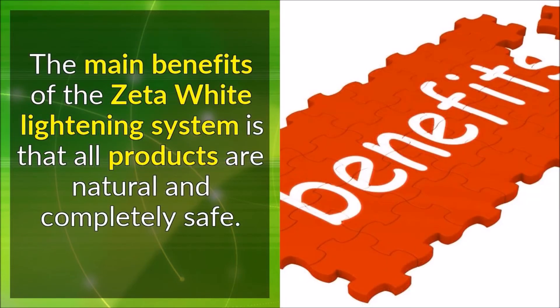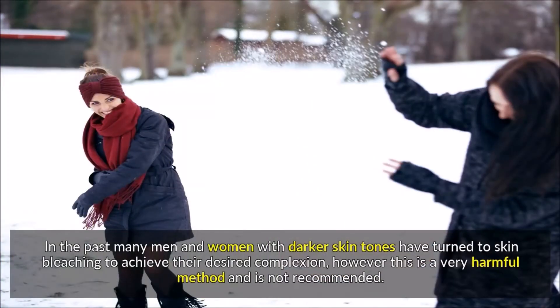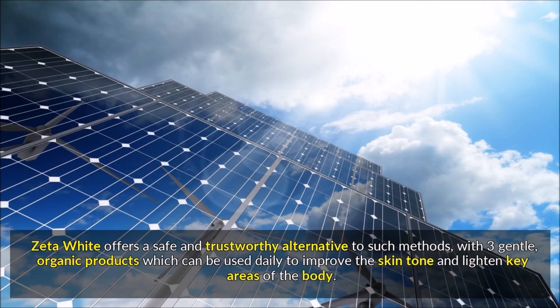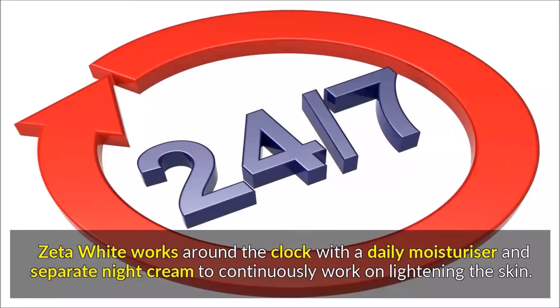The main benefits of the Zeta White lightening system are that all products are natural and completely safe. In the past, many men and women with darker skin tones have turned to skin bleaching to achieve their desired complexion; however, this is a very harmful method and is not recommended. Zeta White offers a safe and trustworthy alternative, with natural organic products which can be used daily to improve skin tone and lighten key areas of the body. Zeta White works around the clock with a daily moisturizer and separate night cream to continuously lighten the skin.